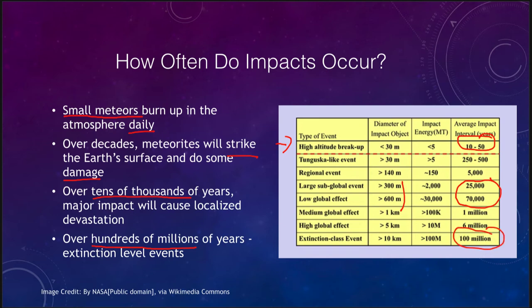Extinction-level events occur on 100-million-year timescales and involve objects 10 kilometers in size. The very small impacts only damage the local area where they hit, and things far away will not notice anything. Slightly larger ones will have some global effect, and the extinction-level events are the strongest ones that can do the most damage. So let's look at a couple of these impacts that have occurred in the past.